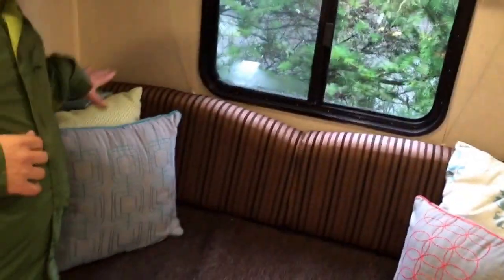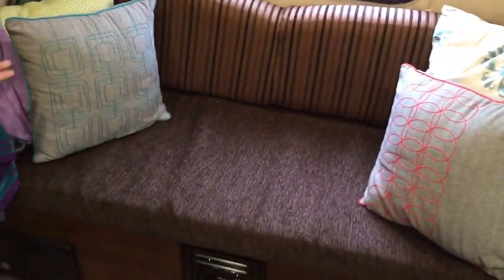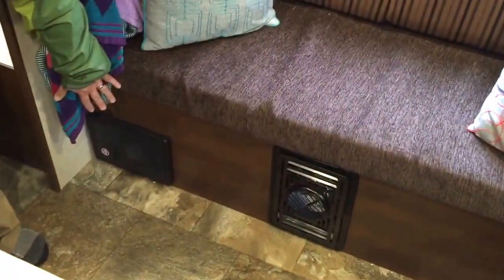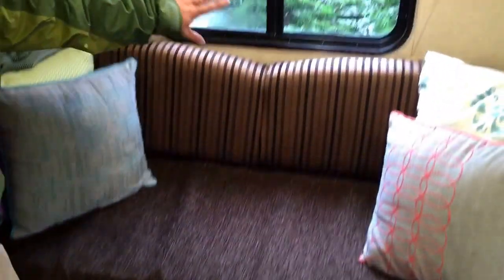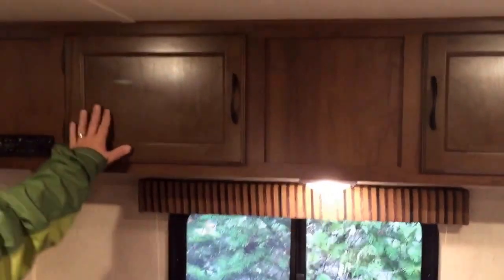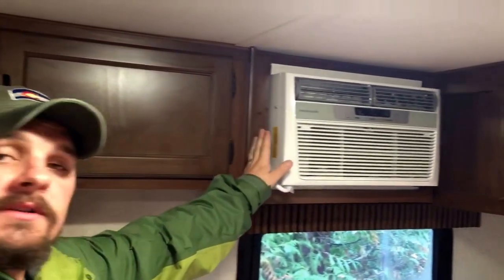Back into the family room, we have the wonderful couch area. Underneath the couch you'll notice we have our electrical box as well as our furnace. We also have a wonderful full bay window up here, overhead cabinet space, and over to the right you'll see our built-in AC unit. Following back here you will find our bunk room.